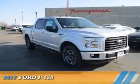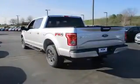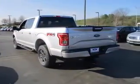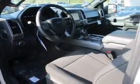Presenting the 2017 Ford F-150, it's powered by four-wheel drive, a 3.5-liter six-cylinder engine and an automatic transmission.